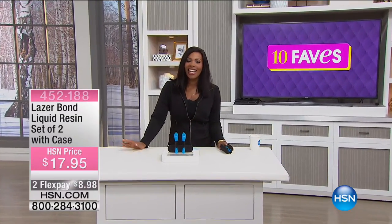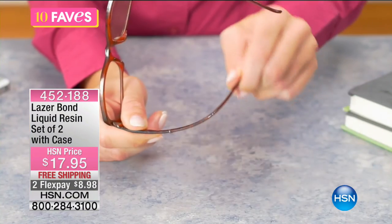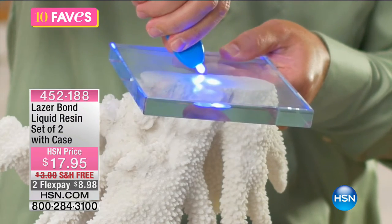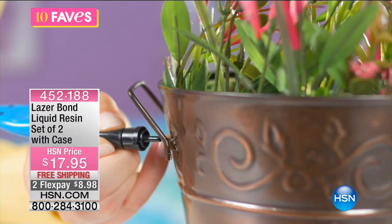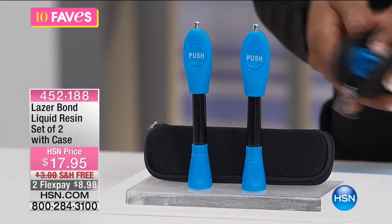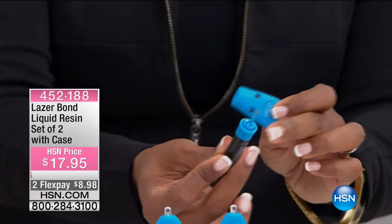We're now up to fave number five — the Laser Bond Liquid Resin, and you're getting two of them. When you break something, instead of crying and trying to glue it, tape it, or throw it away, you can use your liquid resin bond. You can see all the different ways this bonds things back together. It's a two-parter: liquid resin on one side, and it never hardens in the container, so unlike regular glue you can use every drop.